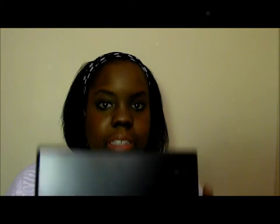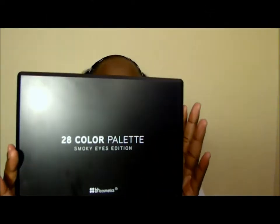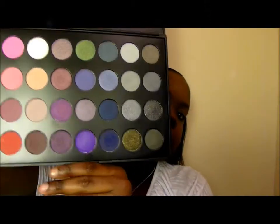The next two things I'm going to show you are some palettes that I picked up from BH Cosmetics. I already have one palette from them — the 88 matte palette. One of the palettes that I got is the 28 color smokey eye palette. I have heard a lot about this palette on YouTube and I've seen a couple YouTubers do tutorials using it, so I wanted to get it.